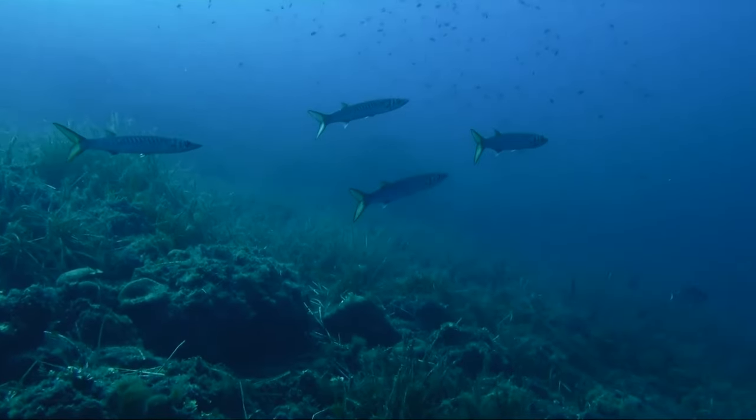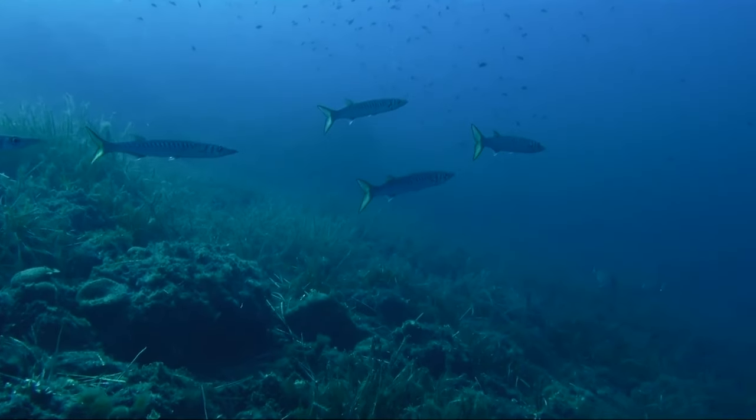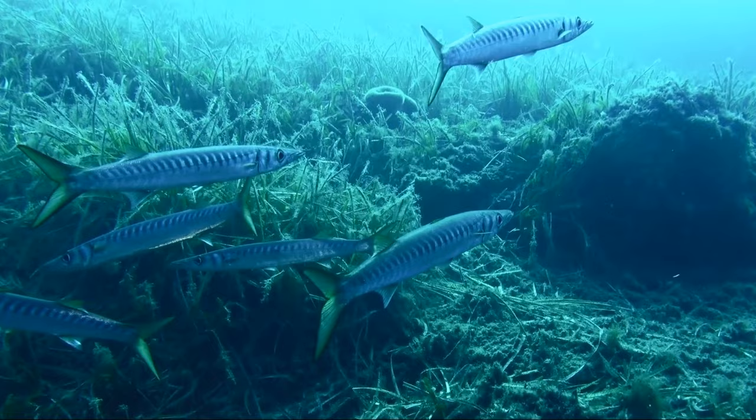Adult barracudas can be preyed on by animals such as sharks, dolphins, orcas, and groupers.